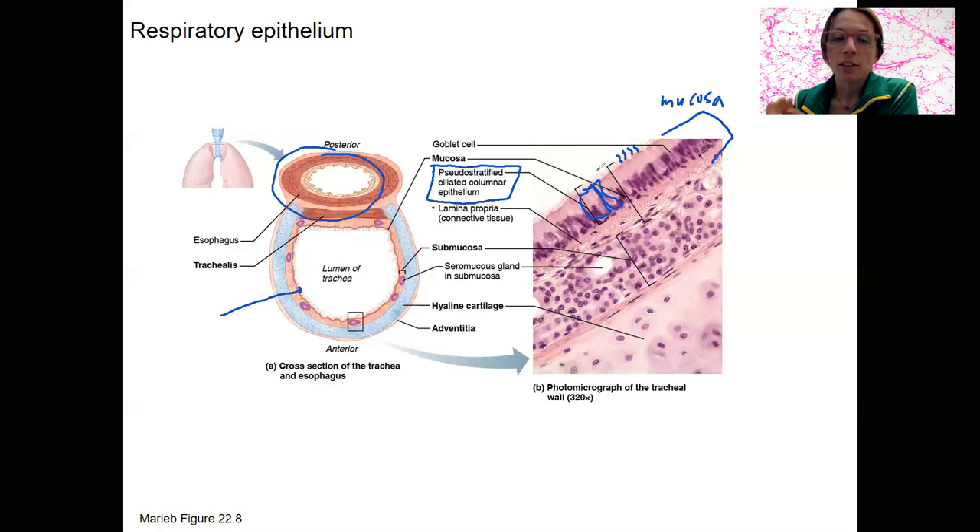These little cilia move and get debris out along with the mucus that is produced. Mucus is produced in two places: one is in the submucosa, this layer right here, where there are glands that produce mucus. There are also goblet cells within the epithelium — these are mucus cells. So the production of mucus as well as these cilia are designed to keep debris, dirt, and infection out of your airways.